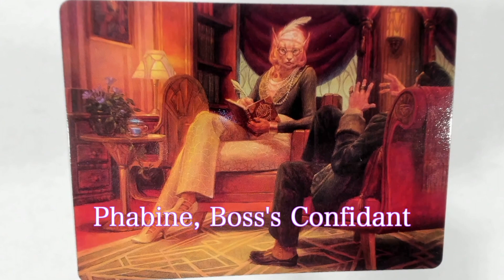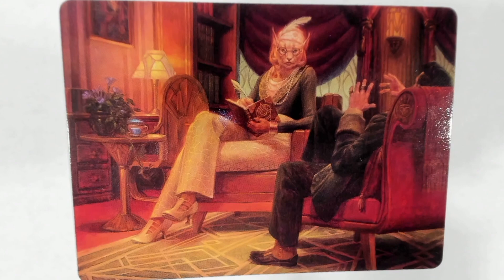And the last card we will have in today's video — Fabian... Boss's Confidant. There we go. So this is not a lesson on pronunciation; this is a video on fashion history. So what do we have here? Maybe she pronounces it Pahabine — you don't know.